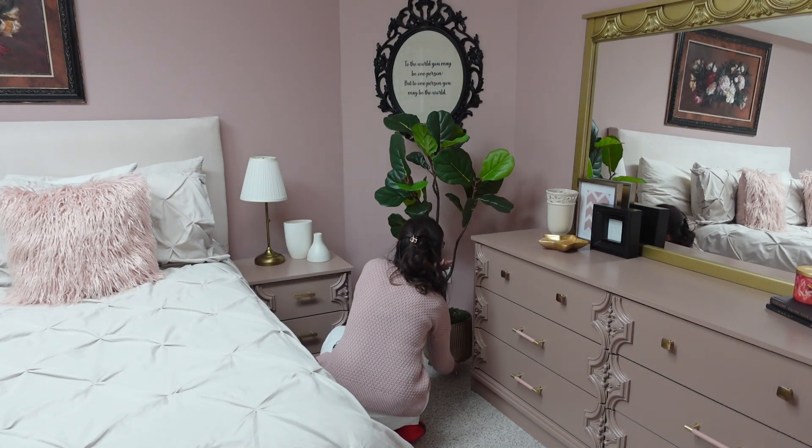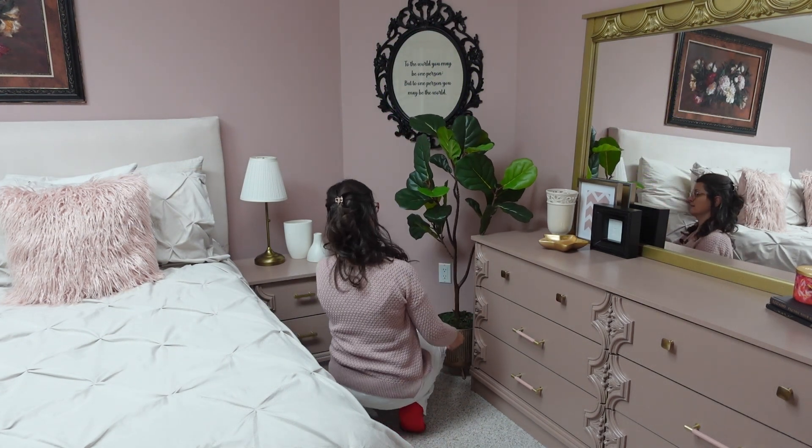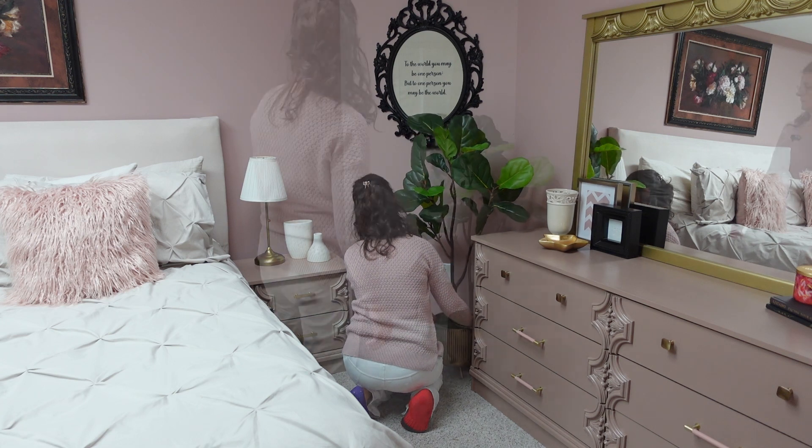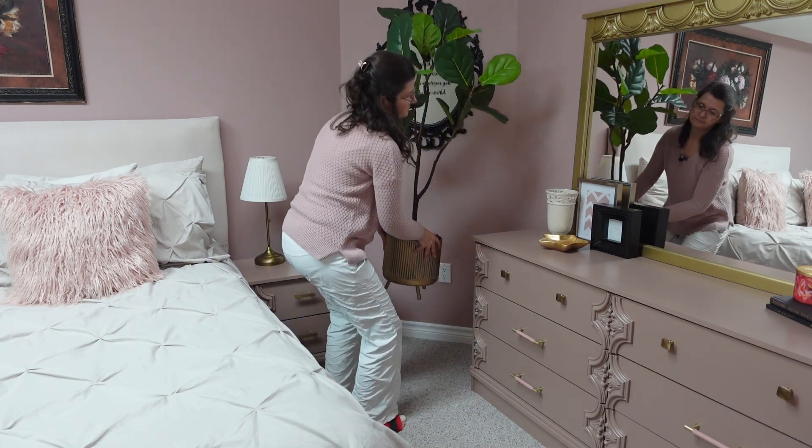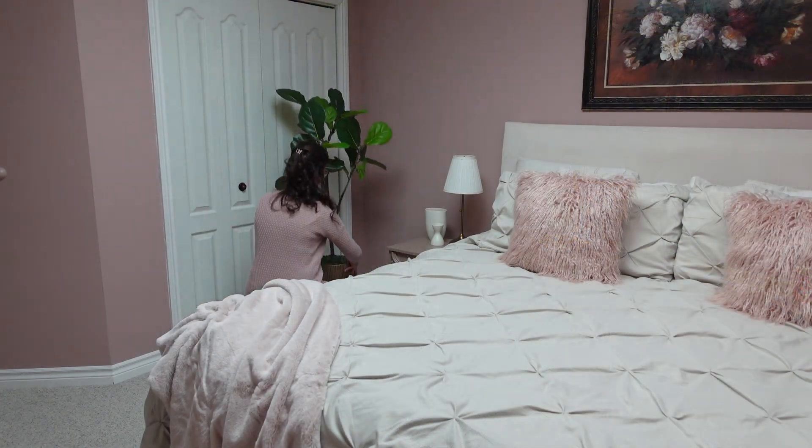Adding greenery takes away from the basement bedroom feel. I moved it around because it looked too crowded next to the dresser. I know it's a faux plant but it still feels fresh.